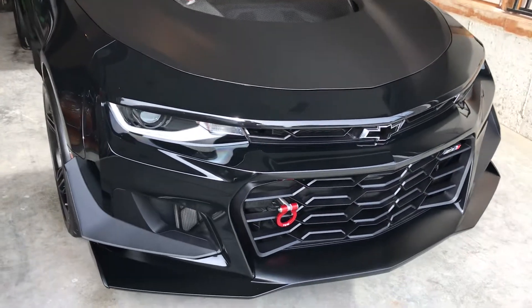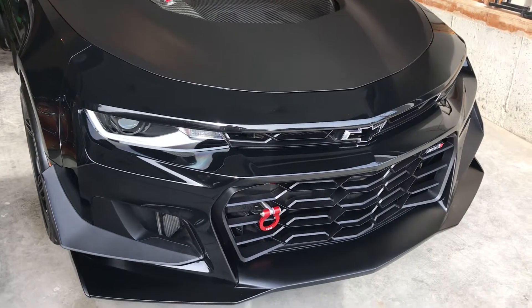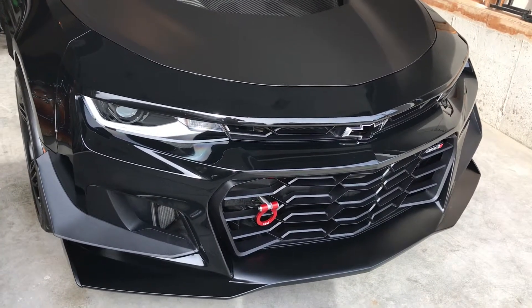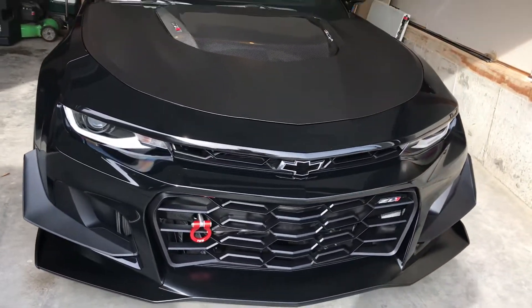This is Sid from Sid's Auto Detailing, shooting a video here of a completed ZL1 Special Edition Camaro which I've polished, done a bunch of paint correction on, and then nano ceramic coated.